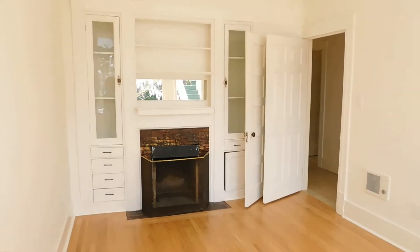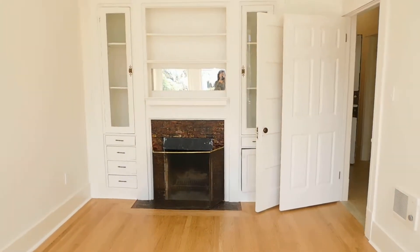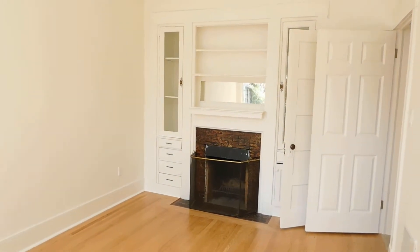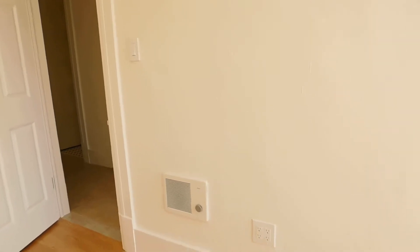This room has beautiful built-in cabinets. The fireplace is decorative only — it is not a functioning fireplace. The unit has hardwood floors in the bedroom and living room, and ceramic tile in the rest, which I'll show you.